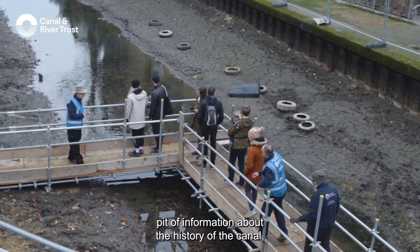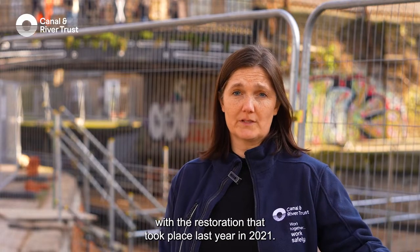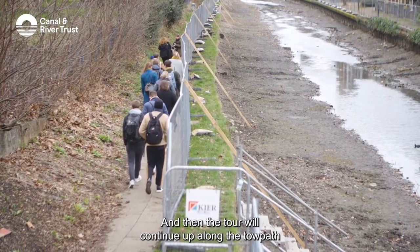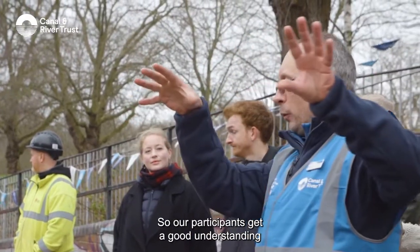The guides share information about the history of the canal, the restoration that's taking place, and how this restoration has linked up with the work that took place last year in 2021. The tour then continues up along the towpath, covering more about the canal's place in local history, so participants get a good understanding of the local canal.